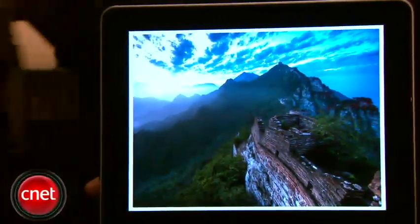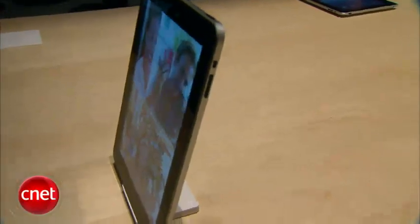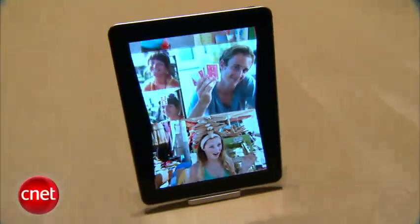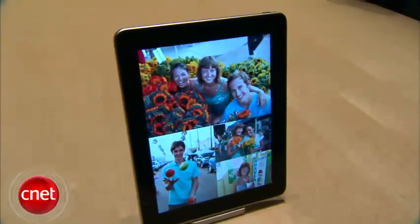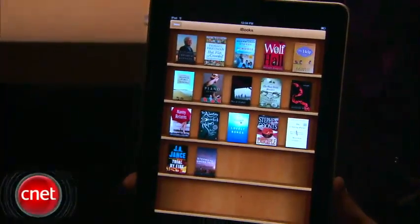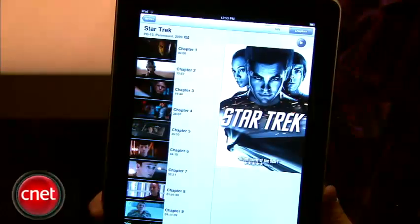As for pricing, there are two flavors: a Wi-Fi version and a Wi-Fi with 3G version. The entry-level Wi-Fi model starts at $499 and goes up to $699. The Wi-Fi and 3G version starts at $629 and goes all the way up to $829 for the 64GB version.